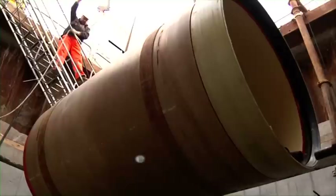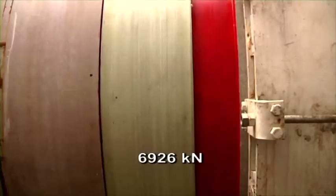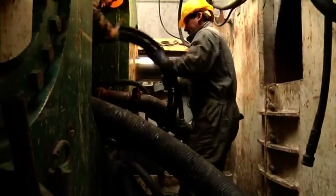With a wall thickness of only 85 mm, they can withstand jacking forces of 6,926 kN. Their low weight and smooth outer surface result in particularly high installation rates.